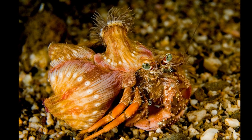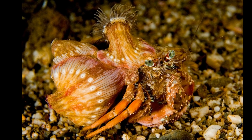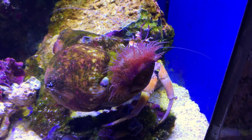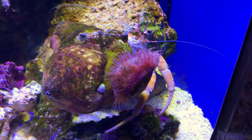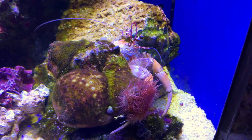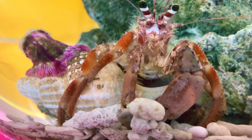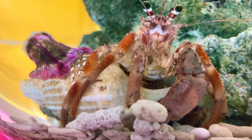This creates a mutualistic relationship. The anemones provide protection from predators and excellent camouflage, helping the hermit crab blend into its surroundings. In return, the anemones gain mobility and stray scraps of food when the hermit crab eats.